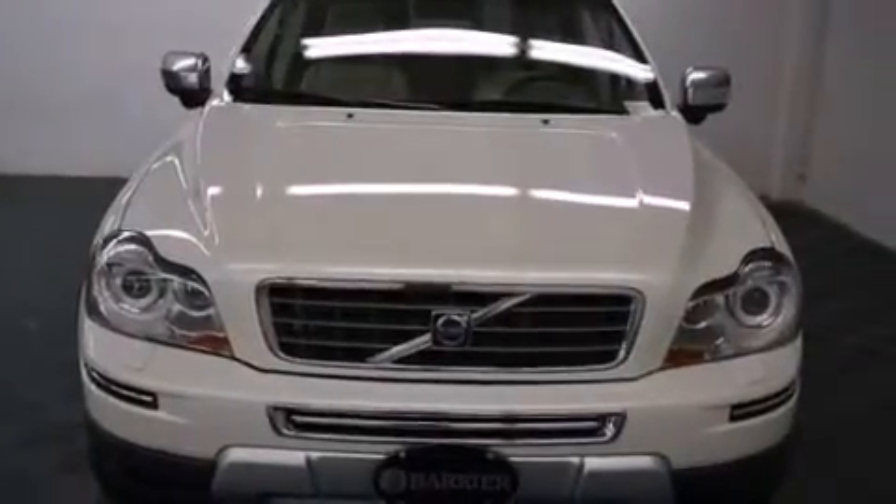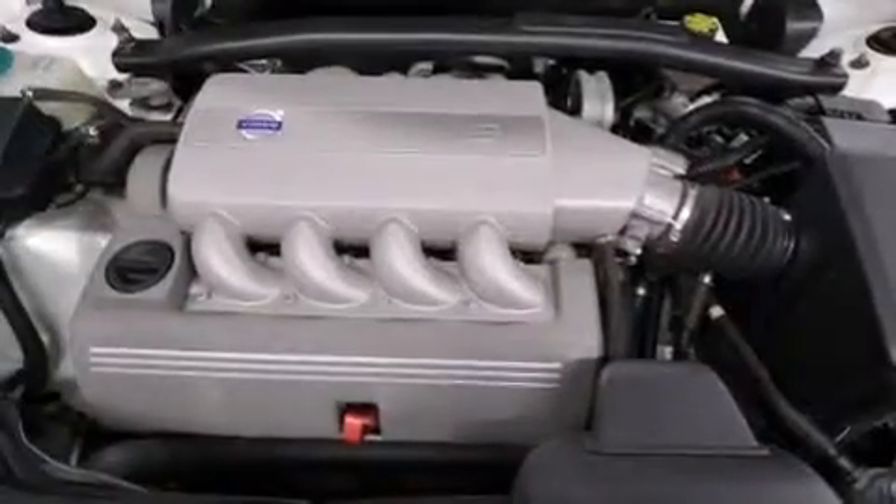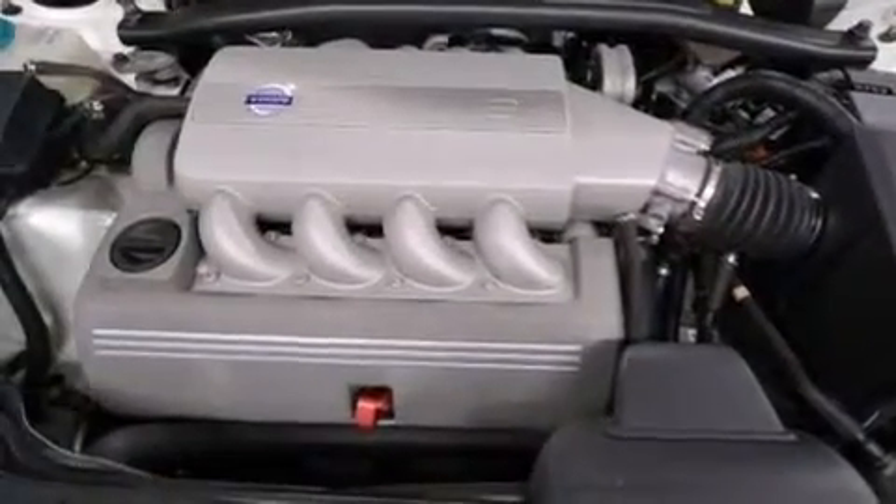Also included are leather seats, rear curtain airbags, rear seat child-proof door locks, dual power seats, air conditioning with vents for rear seat passengers, and this vehicle has fewer than 52,000 miles on the odometer.